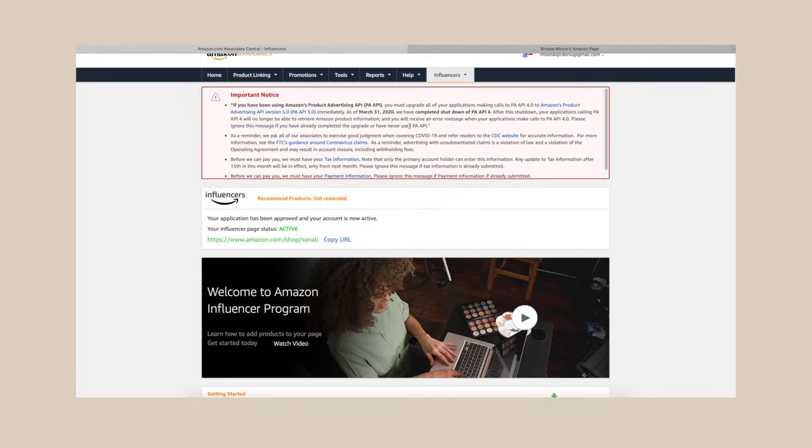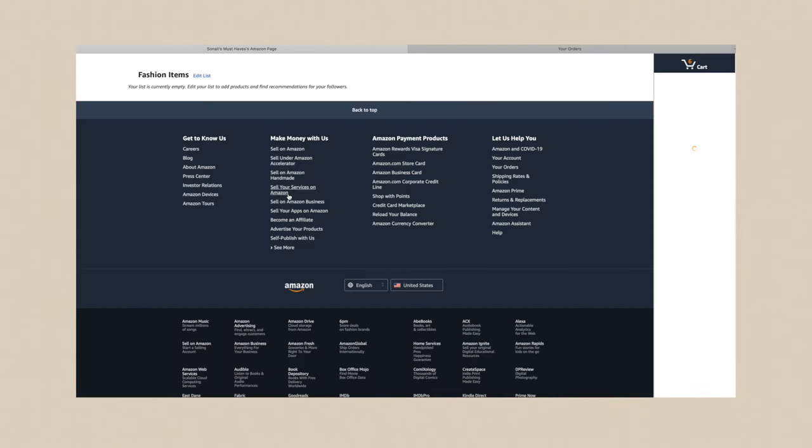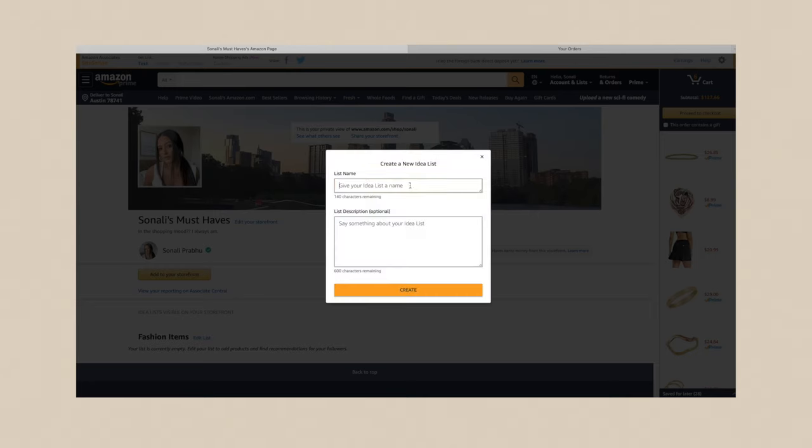The verification was pretty much instant. As you can see, it's active and I got approved. So let's go ahead and make my storefront. I'm currently in the affiliate program — I'll click on 'Influencers' and 'My Page,' which takes us directly to the storefront. You can add to your storefront by creating an idea list — I already created a fashion one — or you can do a shoppable photo.